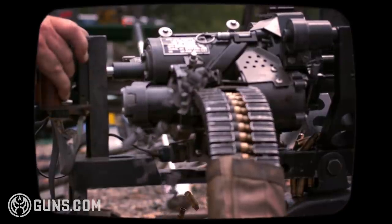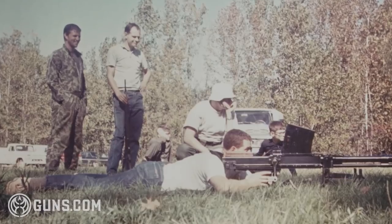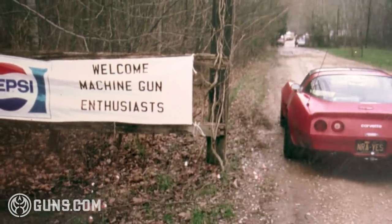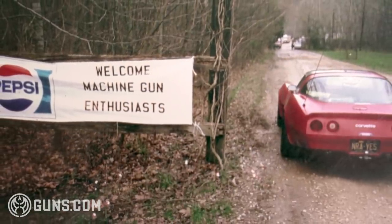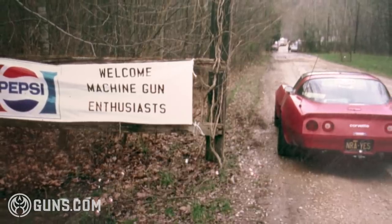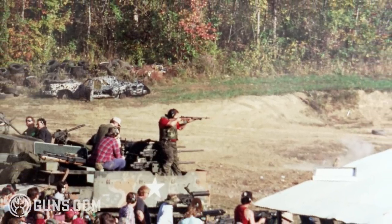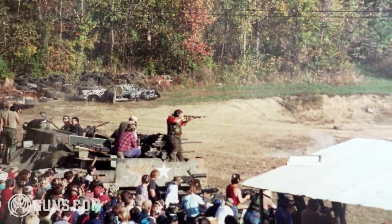The very first machine gun shoot, I think there were maybe three shooters there. About three or four years after that, they started calling it the machine gun shoot. The machine gun shoots were nice and people really liked it, but Dad thought he'd add another twist to it. By about 1970, maybe '72 or '73, they didn't want to see a target or anything — they wanted to see something go bang.